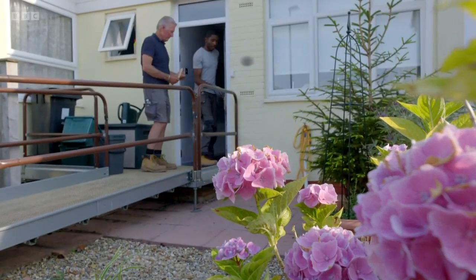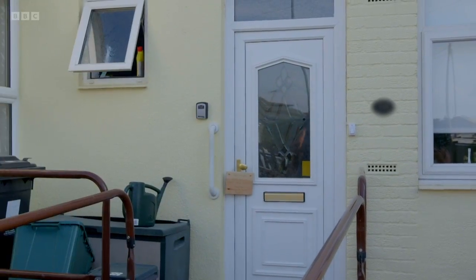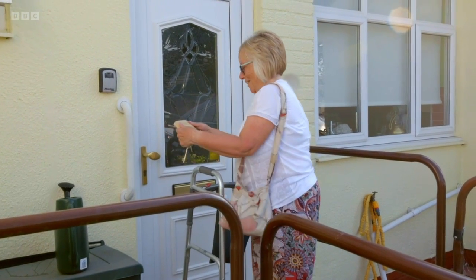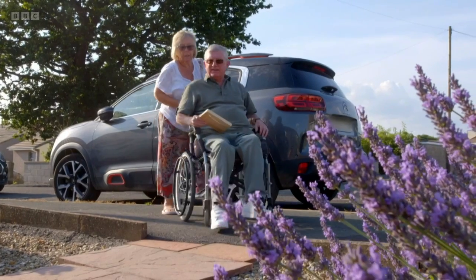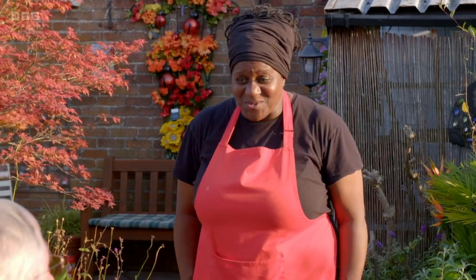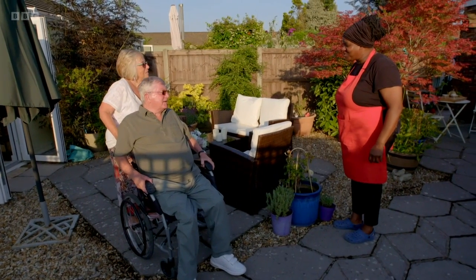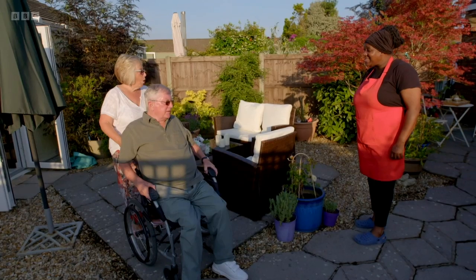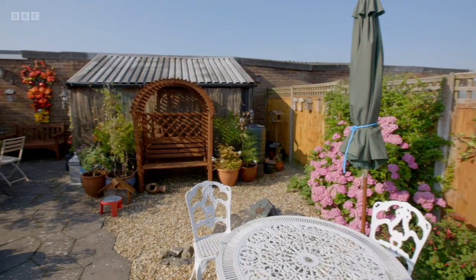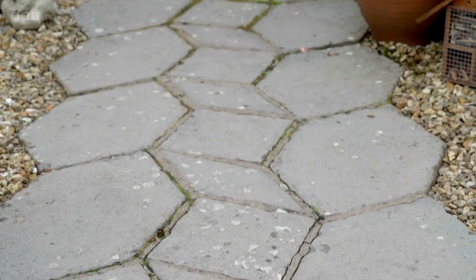Tommy and Asher leave Maxine behind to welcome Sue and Steve. Maxine explains what Tommy's done: swept the path and jet-washed it with a fancy jet machine. Sue had no time to maintain the pathways and shed roof, so moss, lichen, and algae had built up. Now, with a thorough jet wash, they're clear. Wonderful — that's a really good job.